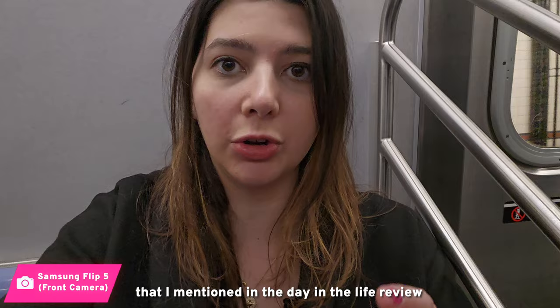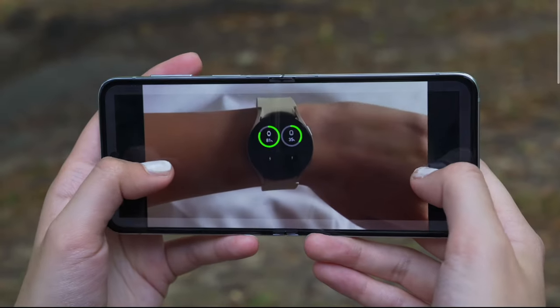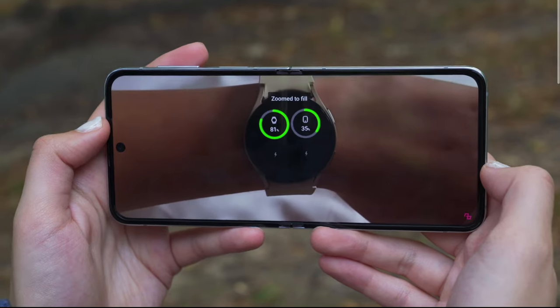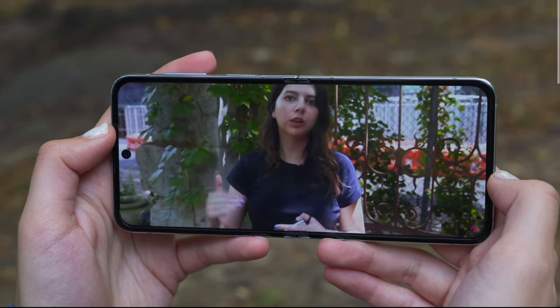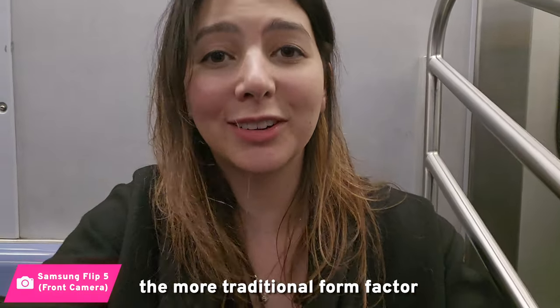The same issue I mentioned in my day-in-life review with this phone is still here. The aspect ratio of the display is 22 by 9, which is narrower than the normal 18 by 9 on phones, meaning content on the screen really does get cropped. When you're watching videos — which I would often do on a commute — you either have a smaller display or miss crucial information, which is why I still prefer the more traditional form factor.